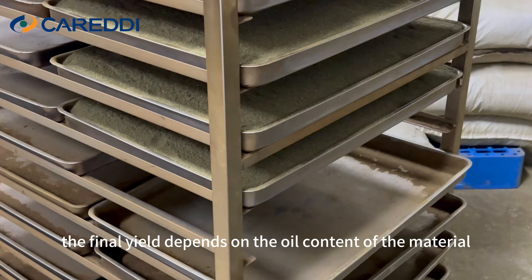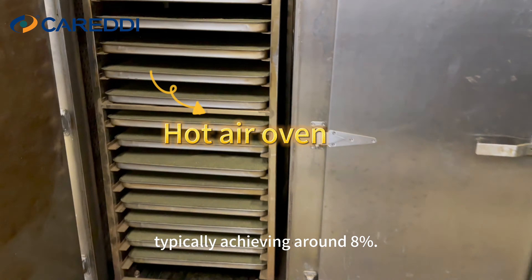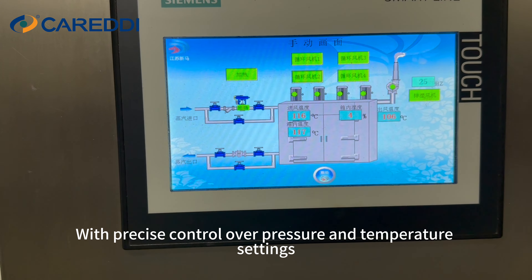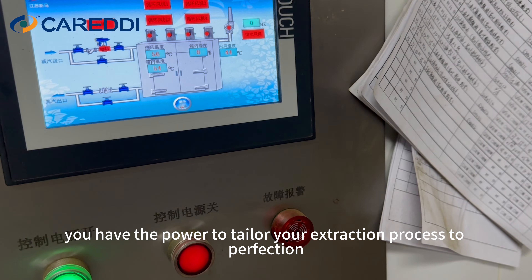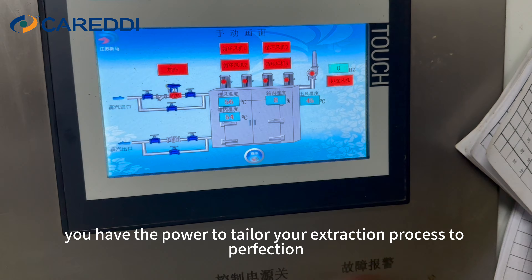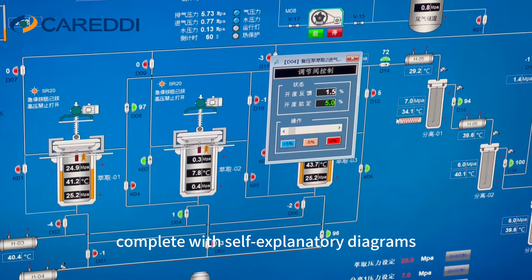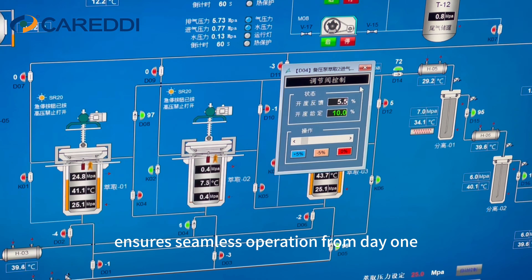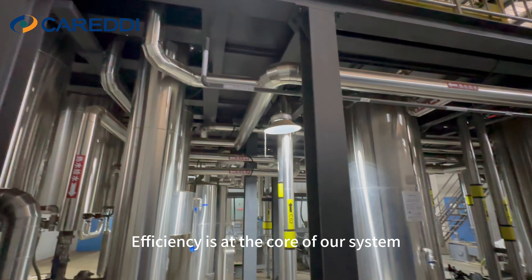The final yield depends on the oil content of the material, typically achieving around 8%. With precise control over pressure and temperature settings, you have the power to tailor your extraction process to perfection. Our user-friendly flow design, complete with self-explanatory diagrams, ensures seamless operation from day one.